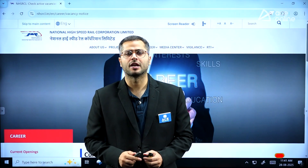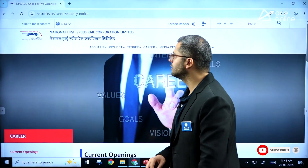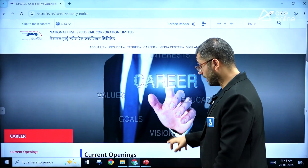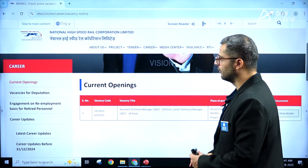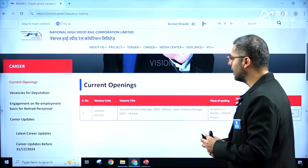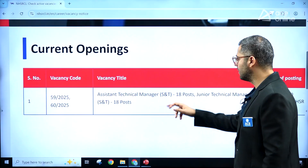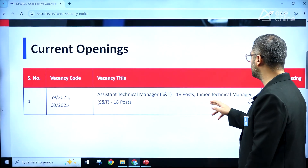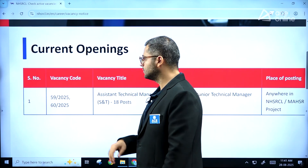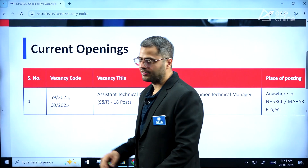Hello everyone, welcome to our YouTube channel. In this video we'll be talking about the new recruitment opportunity released by National High Speed Rail Corporation Limited, NHSRCL. We'll go to the official website and look at the current openings. There are vacancies released for Assistant Technical Manager — 18 positions — and Junior Technical Manager — also 18 positions. The vacancy codes are 59/2025 and 60/2025.